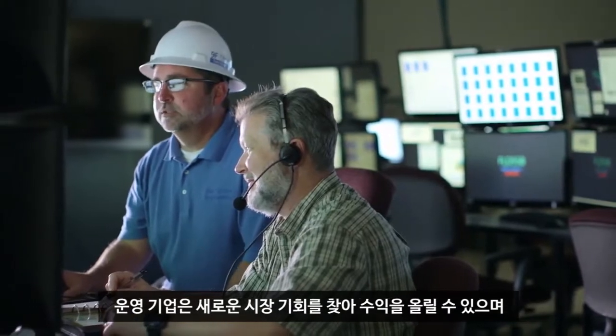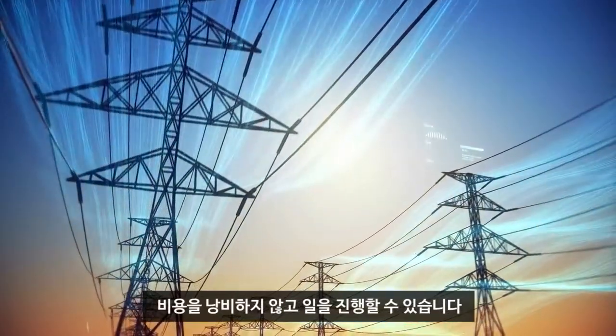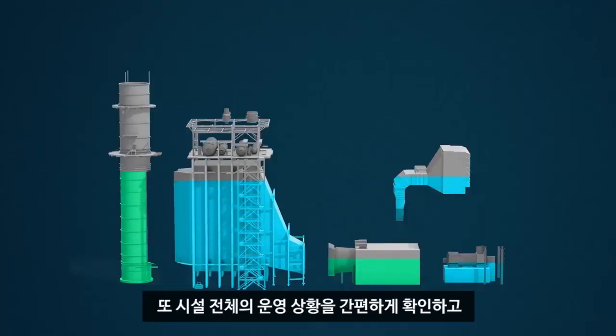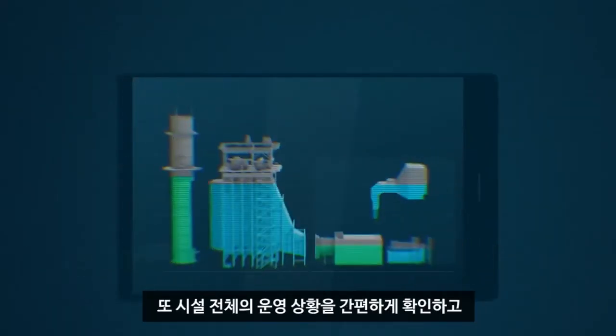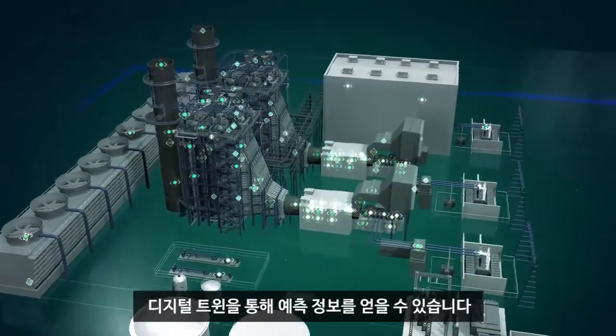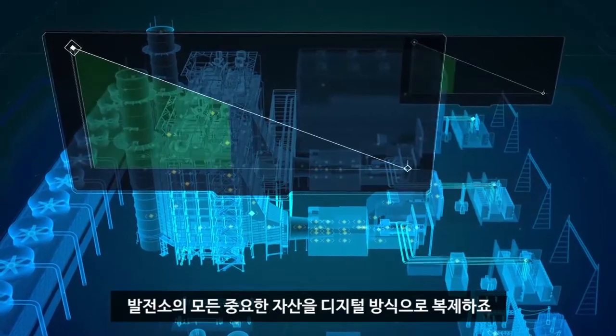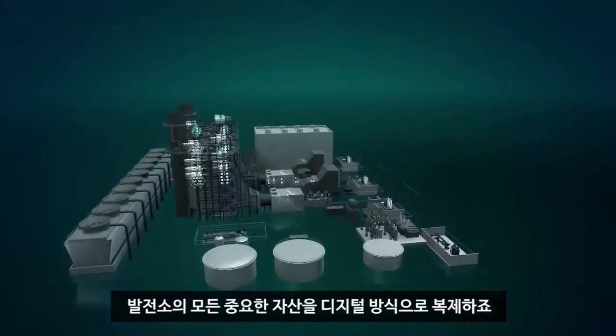Dispatchers can increase profitability by finding and capturing new market opportunities, making sure that no money is left on the table. It's easy to do with a view of the entire fleet in the palm of the hand, and predictive intelligence enabled through the Digital Twin — a digital replica of every critical asset within a plant, as well as the plant itself.